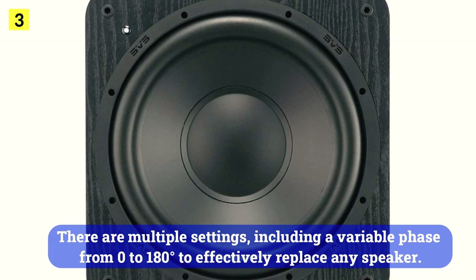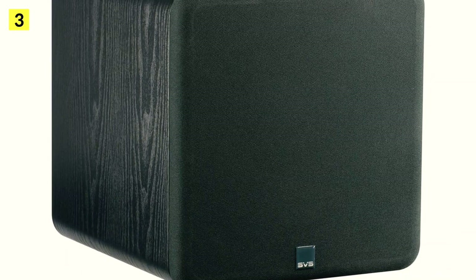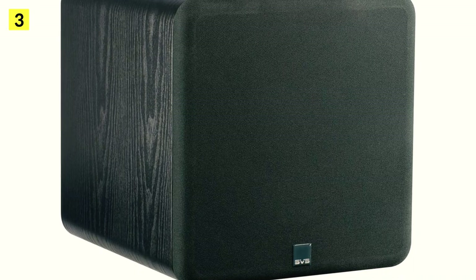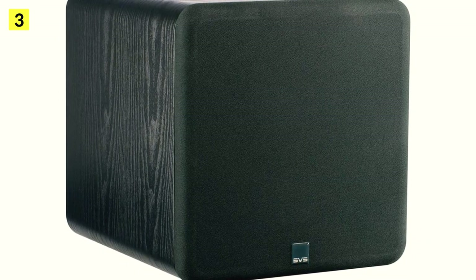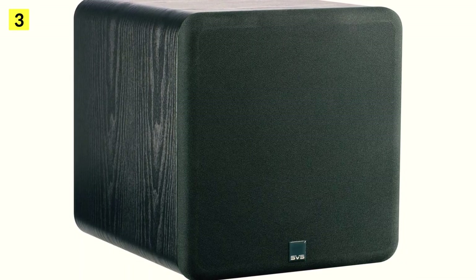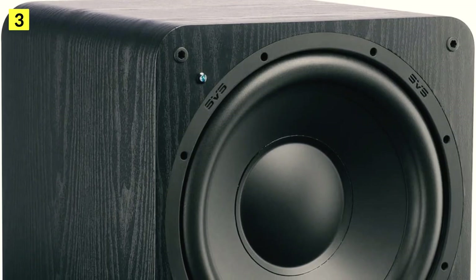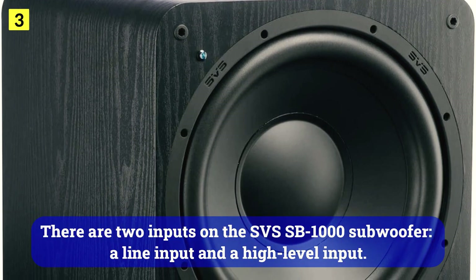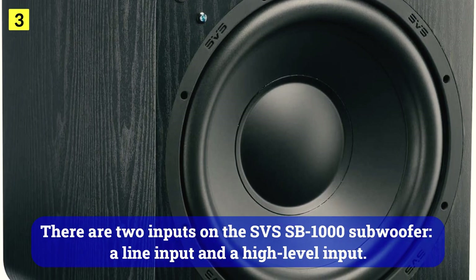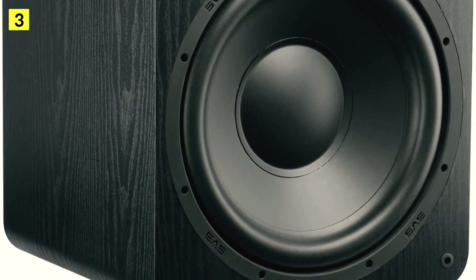The SVS SB1000 subwoofer amplifier delivers 720W peak and shows no signs of weakness. There are multiple settings including a variable phase from 0 to 180 degrees to effectively replace any speaker. A variable cutoff range of 50 Hz to 160 Hz is provided by the low-pass filter, as well as a wideband LFE mode. An auto power button turns on the SVS SB1000 when an incoming signal is detected. There are two inputs: a line input and a high-level input.